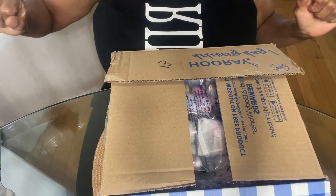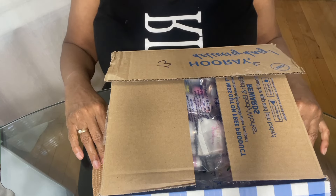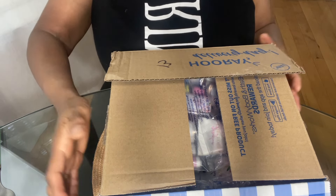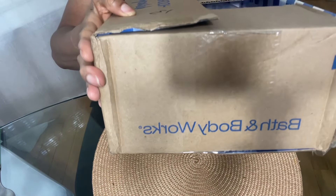Hello friends, family, tastemakers, and posh partners. Thank you so much for tuning in today. Today I want to share with you a haul from — you see this right here, you know what that is — from Bath and Body Works.